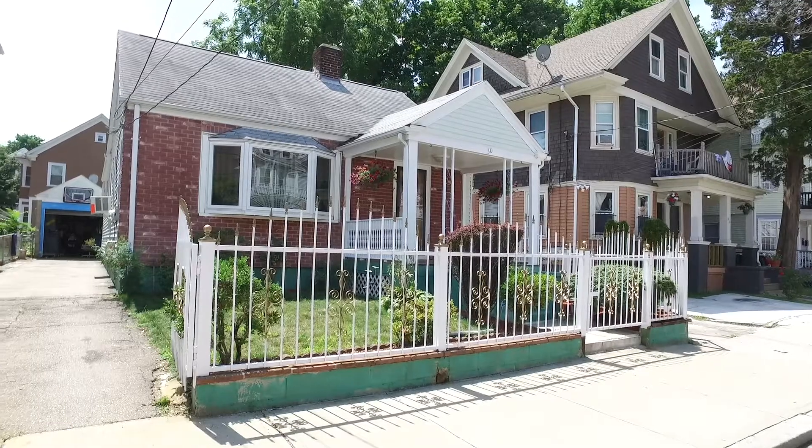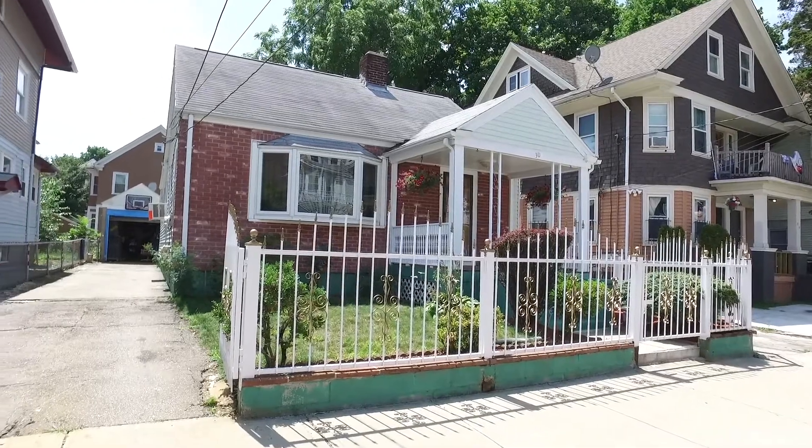Hi everyone, this is Tara Sipi with Here Realty. Today I am at 30 Hanover Street in Providence. This is a three-bedroom, one-bathroom home listed for $195,000.